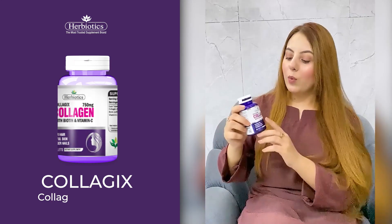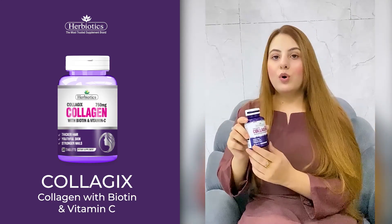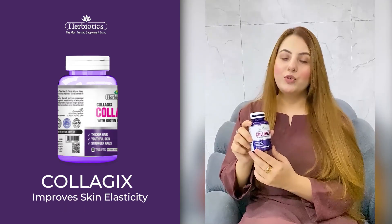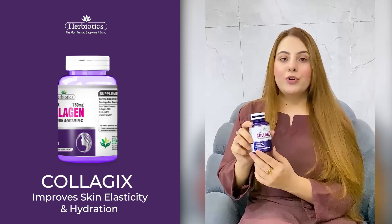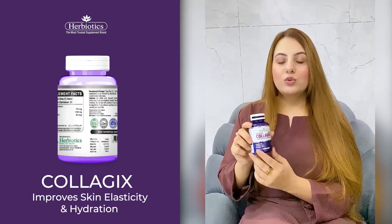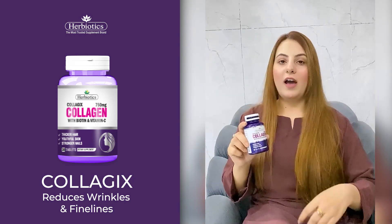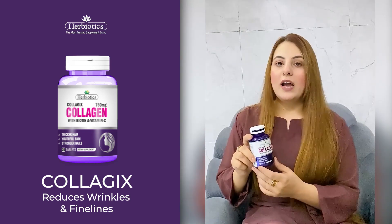Collagenz contains vitamin C, biotin, and collagen. As you all know, vitamin C is very important for our skin — it gives you a glowy skin and improves your immunity. Collagenz helps to reduce fine lines and wrinkles and also improves your skin's texture. Biotin is best for healthy hair and nails. So if you are looking for high-quality vitamins,